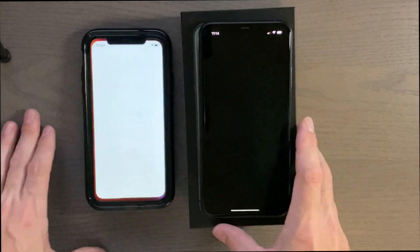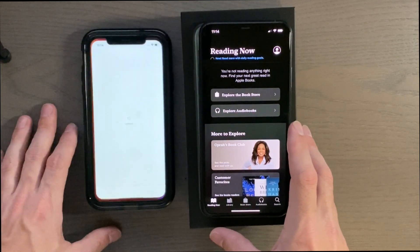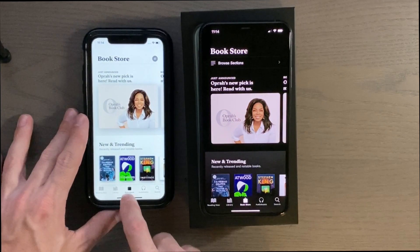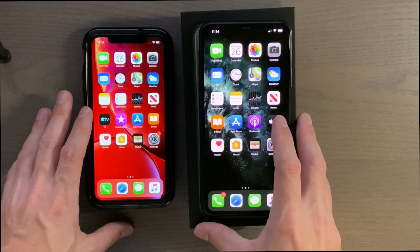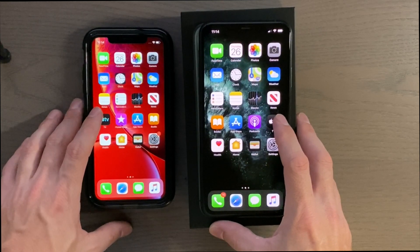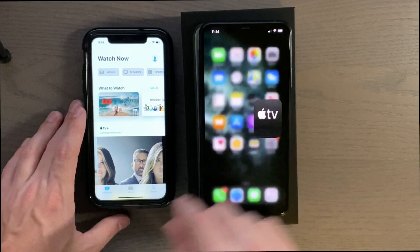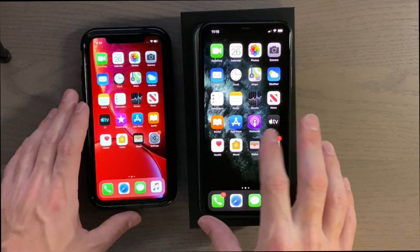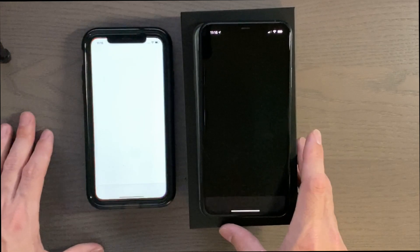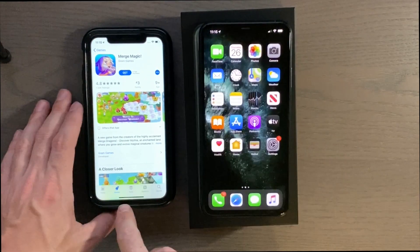Books — 3, 2, 1 — oh, Books crashed, interesting — crashed on the XR. Let's try the TV app; 13.1 does have a new TV app — 3, 2, 1 — about the same, it appeared the 11 was going to take over but it didn't. App Store — 3, 2, 1 — the 11 does actually beat it there.